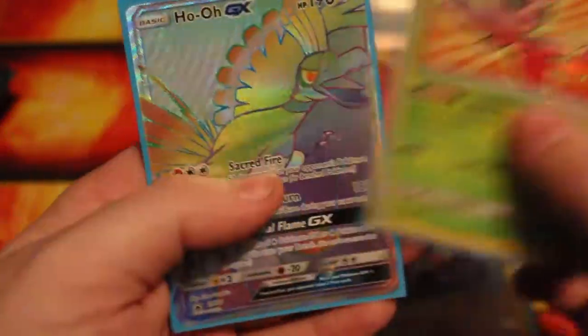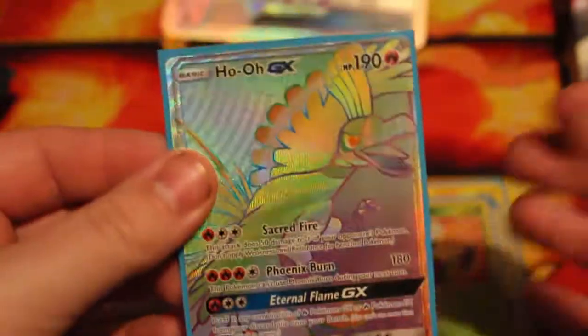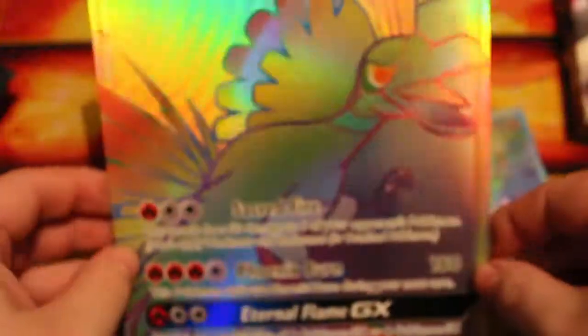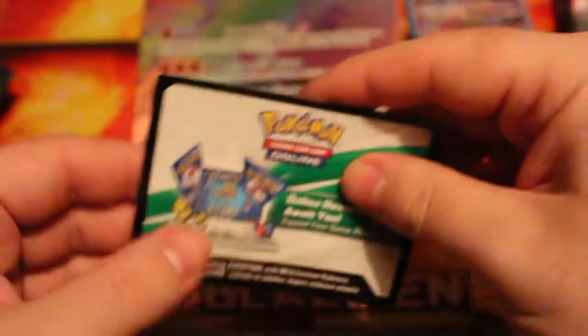And then we have the Rainbow Rare Ho-Oh GX, and this is also the first Rainbow Rare promo that we're actually getting as well, so that is pretty neat. Here is the jumbo card — it looks very nice, beautiful. I like the little red in the eye, that is very nice. We also have the TCG promo code to get these cards online, so I'll get that redeemed.